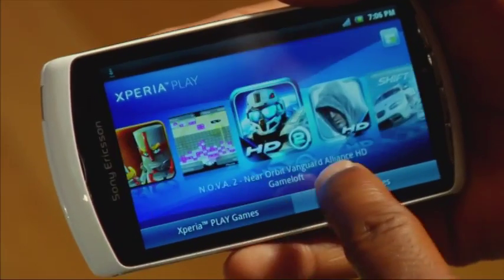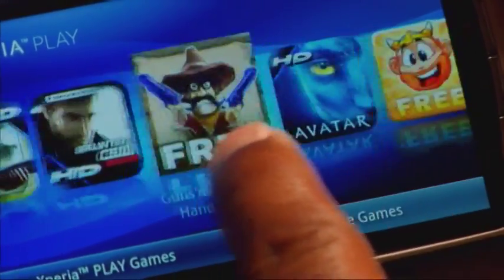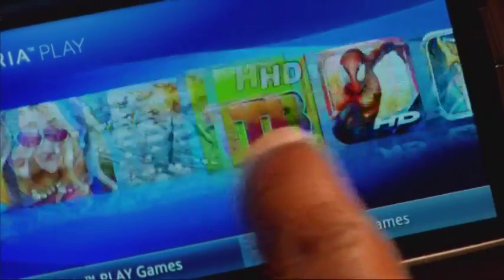Two apps serve as your launching pad into games. Xperia Play houses all the Android market games, and PlayStation Pocket handles, oddly enough, the PlayStation games. The two apps also offer quick access to a whole new series of games to download.